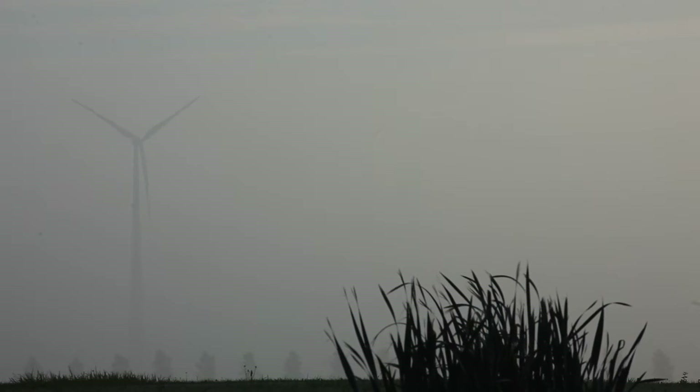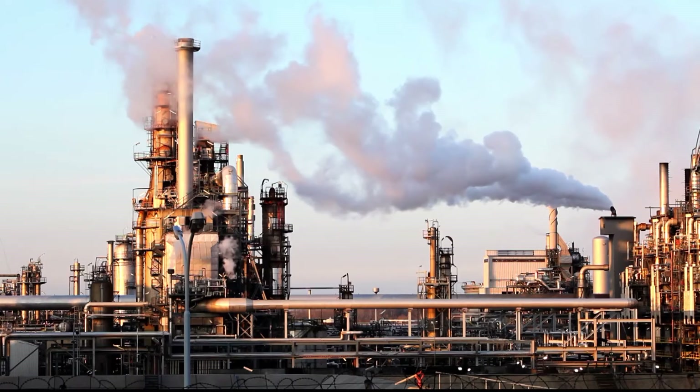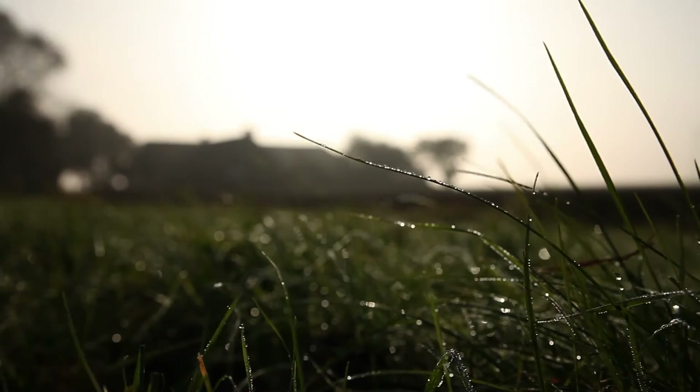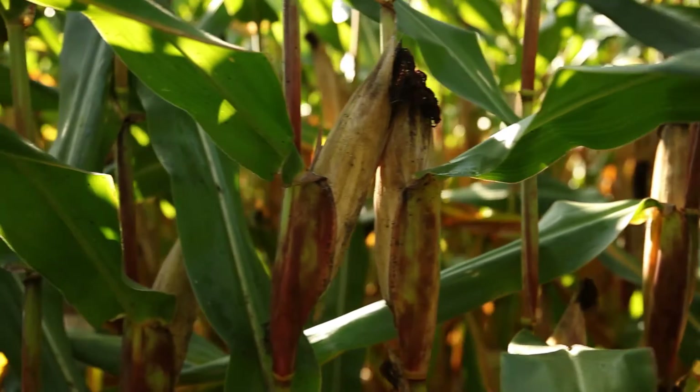Huge amounts of energy, fuels, chemicals and materials are still being made from refined fossil oil and gas. We have to find resources that are renewable — sustainable resources that offer us new economic opportunities.